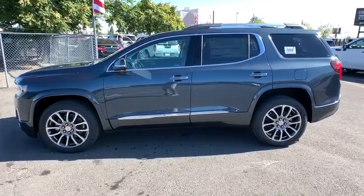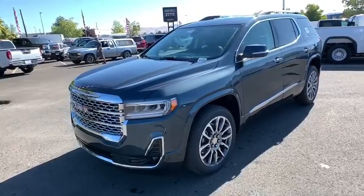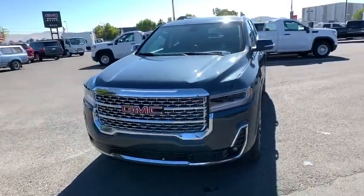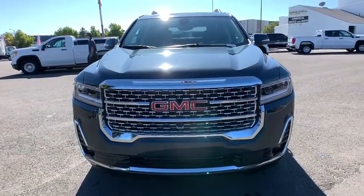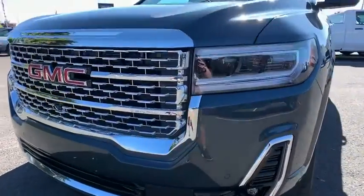Here are some of this vehicle's great options: power passenger seat, navigation system, remote engine start, keyless entry, anti-lock braking system, power liftgate, all-wheel drive, traction control, stability control, backup camera.